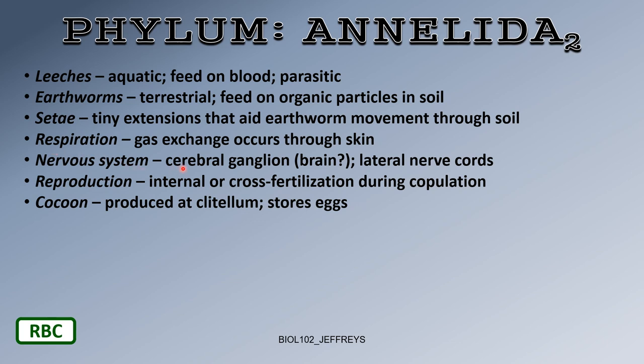The nervous system consists of cerebral ganglia — a centrally located ganglion in the head region. Some sources call it a brain and describe lateral nerve cords, but it's more of a centralized bundle of nerve cells evolutionarily heading towards a brain. On the reproduction side, these animals have both gonads — testes and ovaries — so they can self-fertilize or cross-fertilize during copulation.